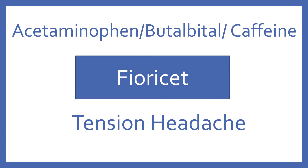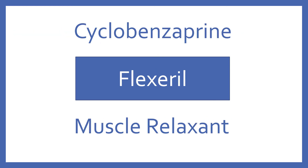Acetaminophen, butalbital, and caffeine, brand name Fioricet. Acetaminophen, butalbital, and caffeine is a medication for tension headache. Cyclobenzaprine, brand name Flexeril. Cyclobenzaprine is a muscle relaxant.